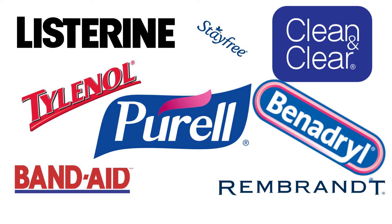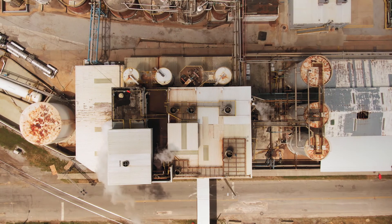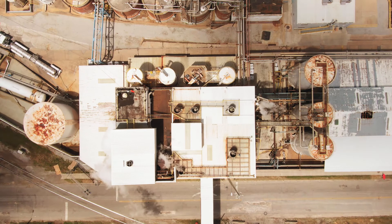Over the next few years, Johnson & Johnson went on to acquire smaller companies to diversify its portfolio. Fast forward to 1990, Johnson & Johnson opened its first operating companies in China and Egypt. In 2006, under the leadership of CEO William C. Weldon, they acquired Pfizer's consumer division for $16 billion.